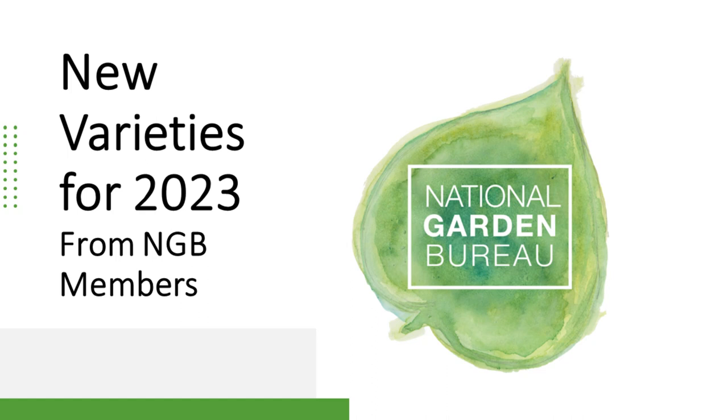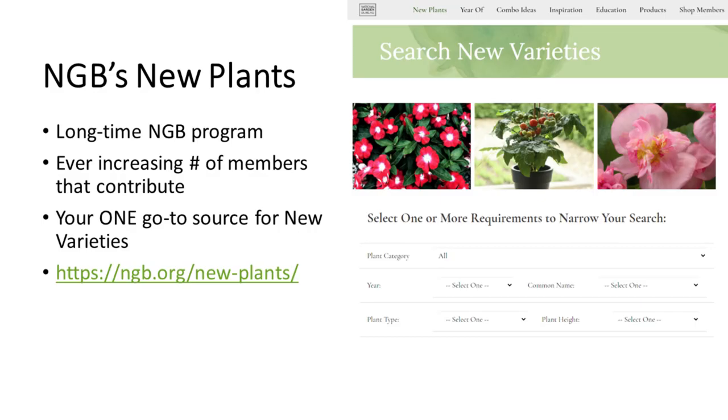Hello and welcome to our webinar about new varieties for this year. This is very exciting for us to present this program — our New Plants program — which is something we've been doing for about 40 years.